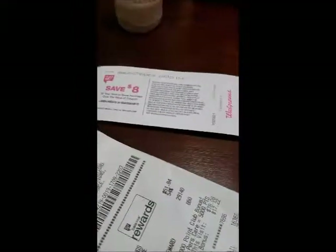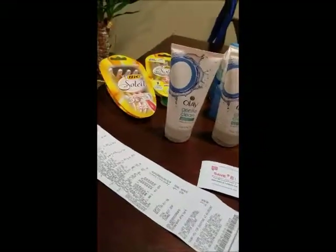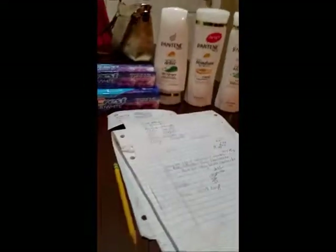Then I received the $8 register reward and the $3 register reward, which is $11 total, knocking my total down to $29.46. With about 14 items, that's about $2 and some odd cents for each one. So I spent under $3 for everything — about $2.11 per item for everything in this haul.